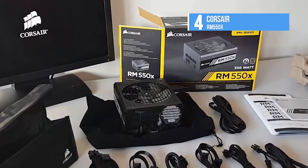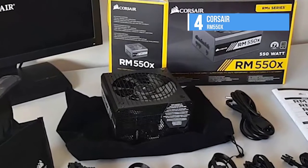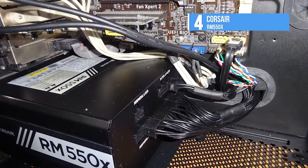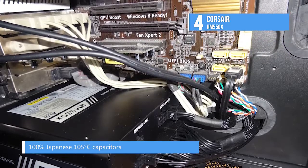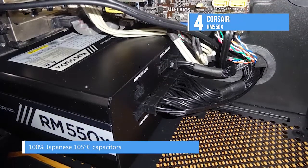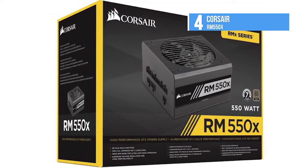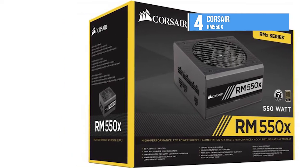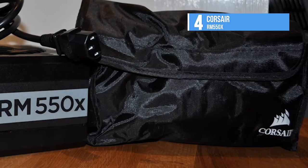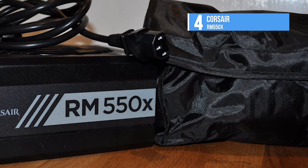80-plus gold efficiency reduces operating cost and excess heat, and 0 RPM fan mode ensures virtual silence at low and medium loads. In addition to its gold-rated efficiency, the RM550X can deliver its full power continuously at up to 50 degrees Celsius ambient. Corsair adds S6 and S7 sleep state compatibility introduced with Intel's Haswell architecture. The RM550X's physical dimensions are compact enough, and its weight is modest as well. The minor rails are capable enough for a 550-watt PSU, and the single plus 12-volt rail can deliver almost 46A, so it will easily feed most high-end graphics cards.